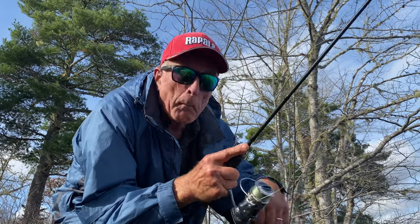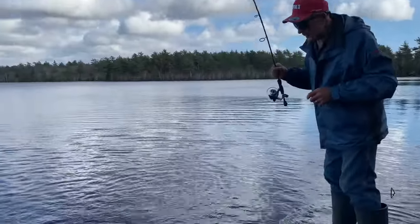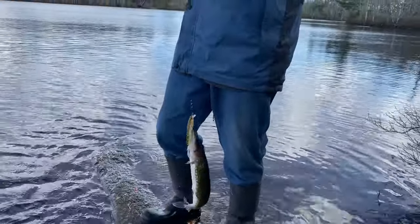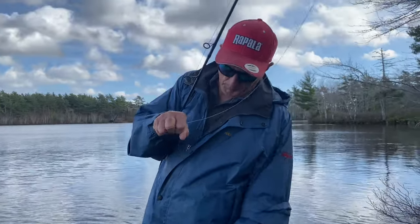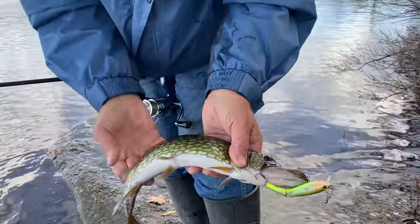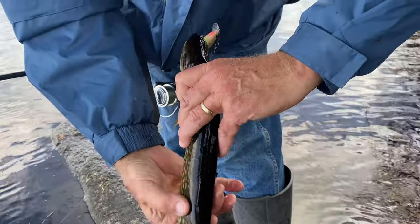Maybe I'll get another one - a monster, maybe 16 inches. They're small but they fight. I would be curious to see how they taste - if they're like our pike and if they have the same Y-bone system. I may keep a couple to take back. I think they're so pretty, and they're aggressive. Even a small fish like that, I can get a couple of fillets off it.